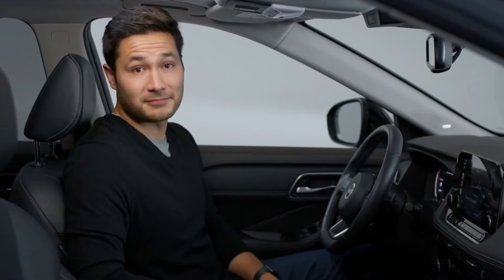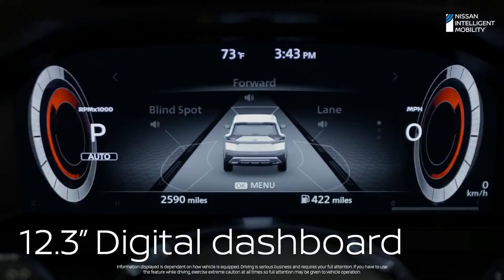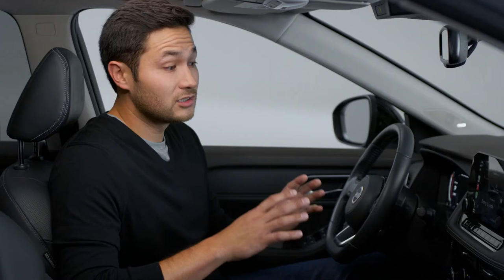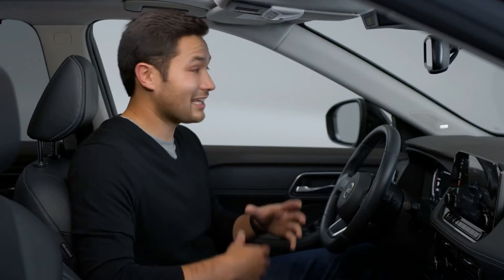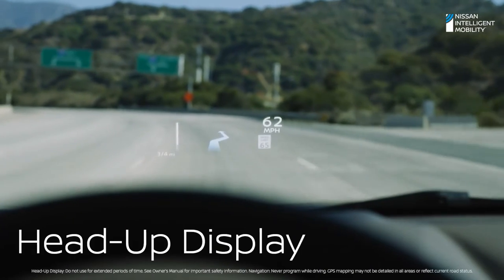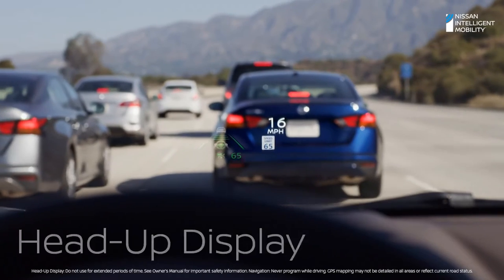No two drivers are alike — Rogue gets that. Take these gauges: they're digital and customizable, so you can swap out screens for just the info you want. So even if someone's using the touch screen for music, you can have a map right in front of you. Rogue's head-up display is like having augmented reality right on the windshield — see turn-by-turn directions, vehicle speed, and driving aids. The info you want, right where you need it.